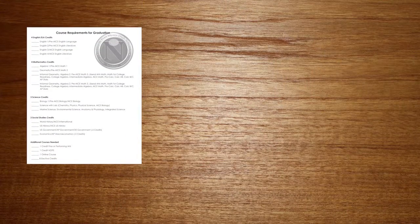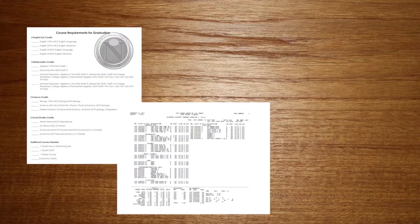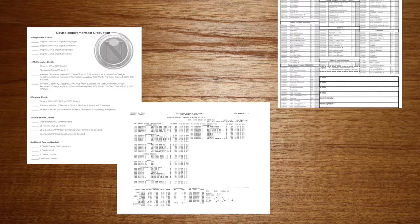After core classes, you'll be free to pick electives for next year. Make sure you pay attention to all these instructions or you might end up in weightlifting. The first step: take out the three papers we gave you — a graduation requirement checklist, an academic history, and a registration sheet.